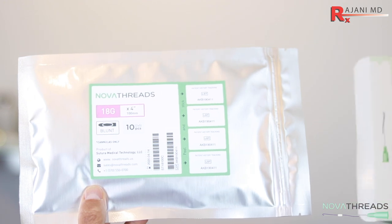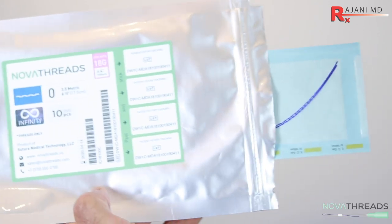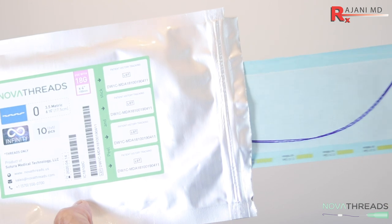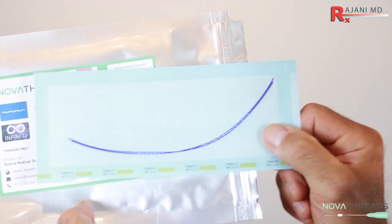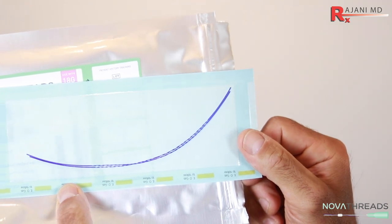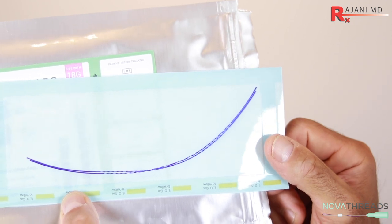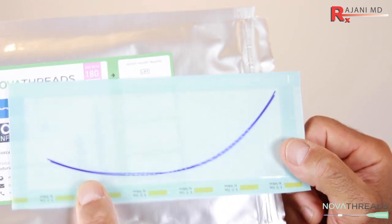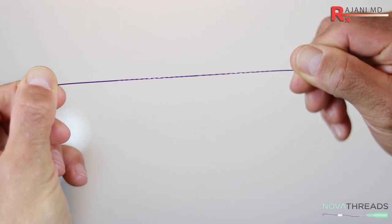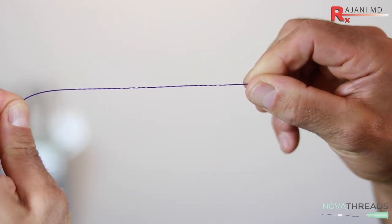The third would be an indicator on the thread that shows bevel up or bevel down, particularly for barbed and molded threads. New molded threads should be placed slightly deeper, or at least at the perfect depth, where barbed threads can be placed — the barbed threads you can get away with a little more superficial. For molded threads, knowing where the bevel is is very important to get great outcomes. In my experience with the trainings we've done on these molded threads, it's a whole other level of results we're getting with them.